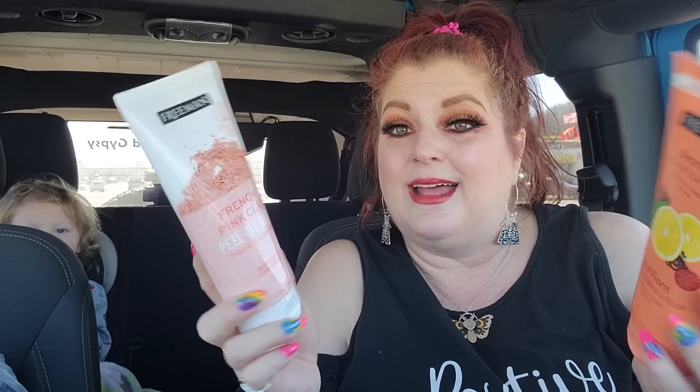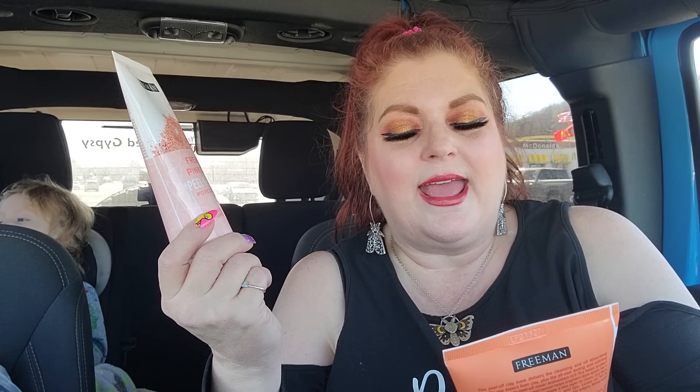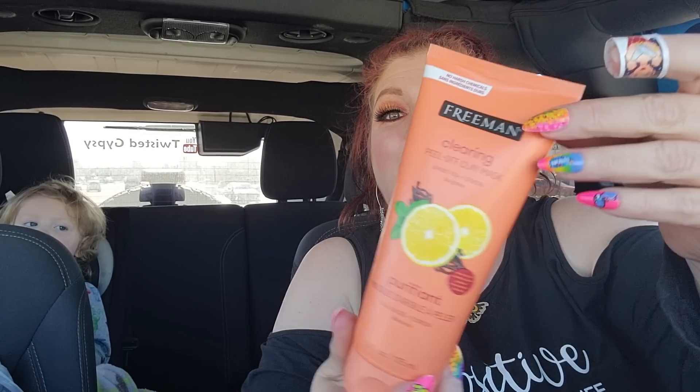This is the first Freeman mask that I have found, and I did find two different kinds, so I was thrilled. It's the full-size Freeman mask. This one is the clearing peel-off clay mask, and it's in the scent sweet tea and lemon. I don't know how I feel about that — is it really going to smell like sweet tea and lemon? I can't quite place it, but it does smell pleasant.